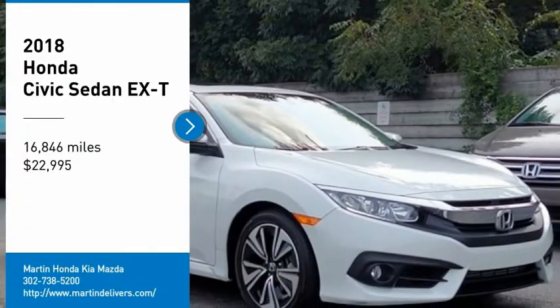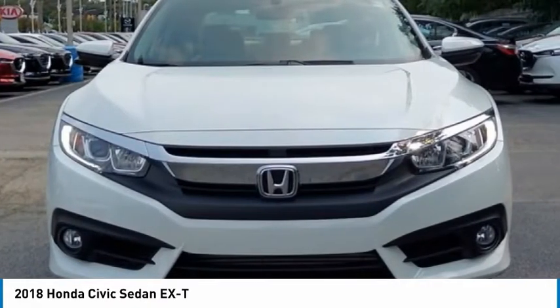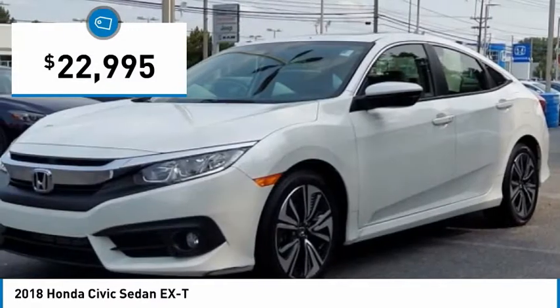Come test drive the 2018 Honda Civic. Practical, with awesome gas mileage and incredibly reliable — and it's priced below $25,000.